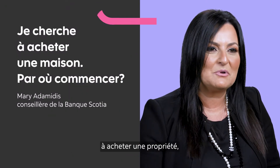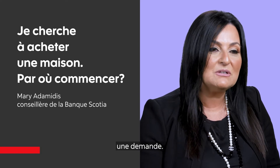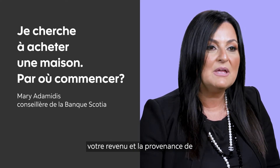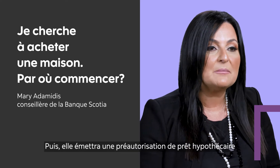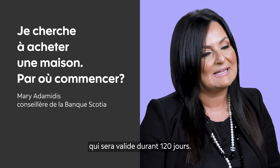The first step in looking to purchase a home is to go to your bank and get pre-approved. You would have to fill out an application, we would verify your income, check to see where your down payment's coming from, and then we would issue a pre-approval that would be good for 120 days.